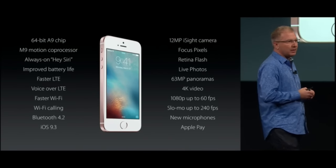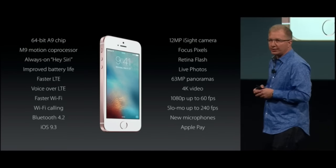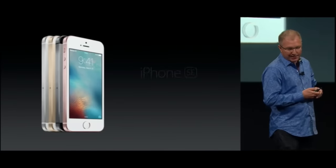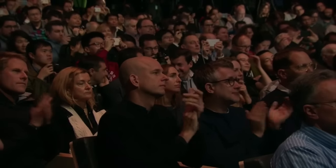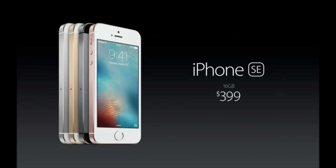We've added an incredible array of advanced technologies to the iPhone SE in this really compact design, making it the most powerful 4-inch phone ever — it really is an amazing device. The iPhone SE starts at only $399, which makes it the most affordable price we've ever introduced a new iPhone at. There's also a higher-capacity 64-gigabyte model for just $499. On a two-year subsidized service contract, you get the iPhone SE for free. And on installment plans, it now starts at just $17 per month without a service contract.